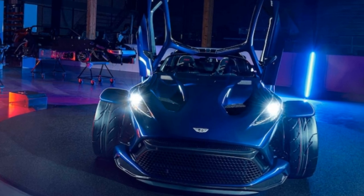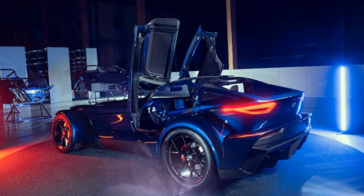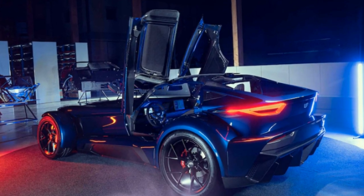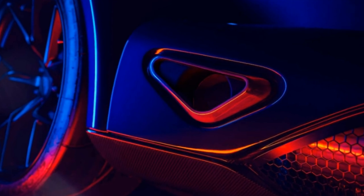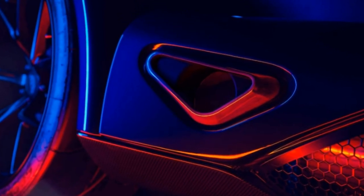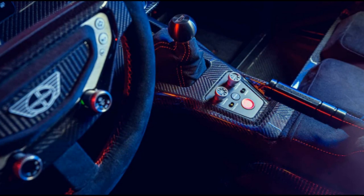Donkavut claims the F22 will slingshot from 0 to 60 miles per hour in less than 2.5 seconds, from 0 to 124 miles per hour in 7.5 seconds, hit a top speed of 180 miles per hour, and pull 2.15 g through corners.